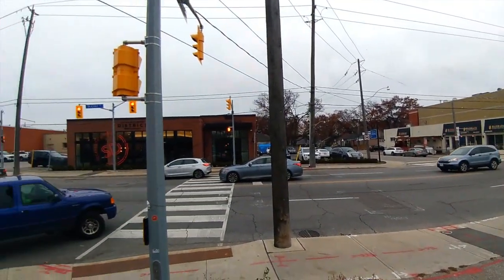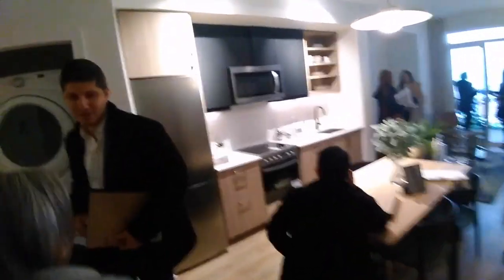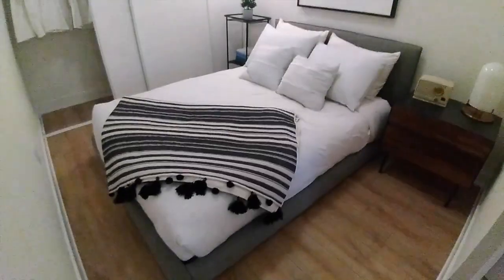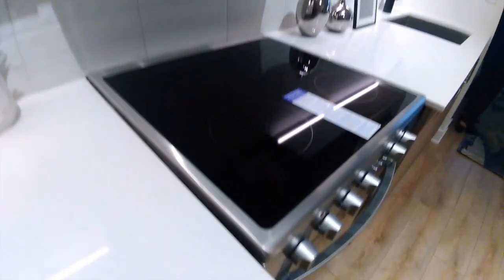At $850 a foot or $900 a foot, we got units here starting at $455,990. That's the insider price, the VIP price. The public price will be $475,990 to $476. This is for the one-bedroom, the smaller units. And this is the demo unit that you can check out.